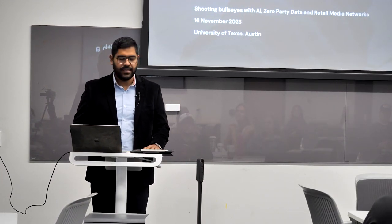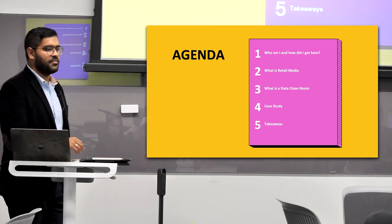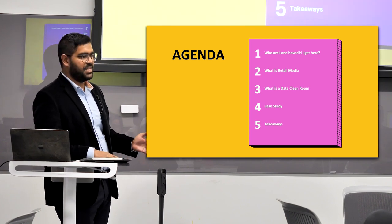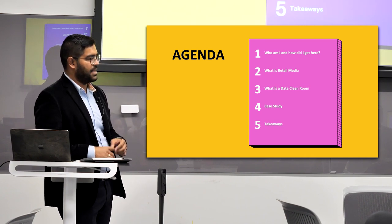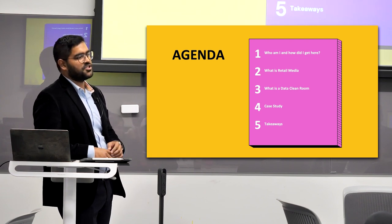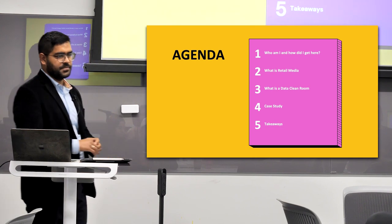Good morning, everyone. The agenda for today: first, who am I and how did I get here? Second, what is retail media, which is what I focus on in my job. Third, what is a data clean room and how does it impact marketing today at a global CPG? Fourth, a case study on how we're using a data clean room. And then some takeaways.